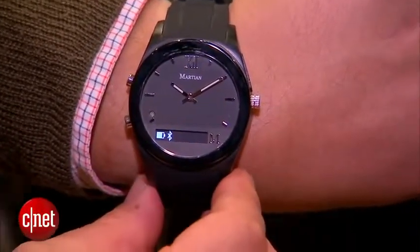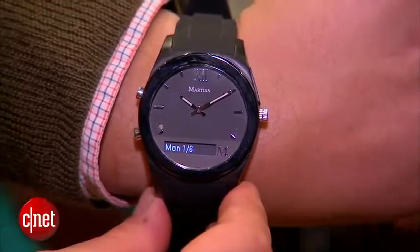You can receive emails, texts, caller ID, and you can also look at it discreetly without bothering anyone or even looking at your wrist.